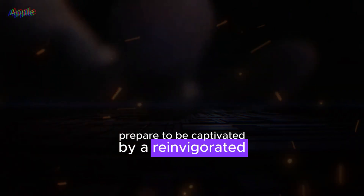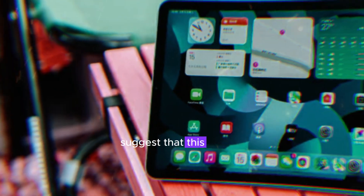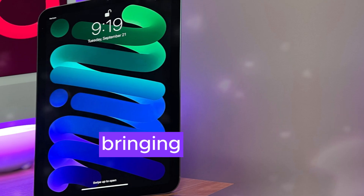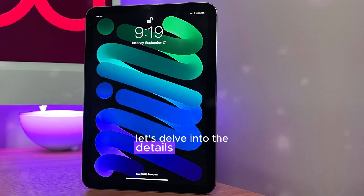Prepare to be captivated by a reinvigorated iPad mini. Whispers from the tech world suggest that this cherished tablet is undergoing a substantial transformation, bringing with it a wave of thrilling enhancements. Let's delve into the details of what's in store.